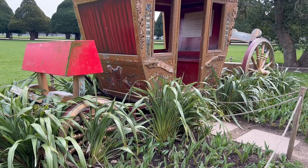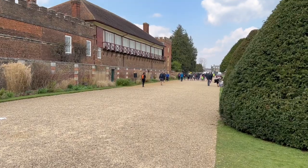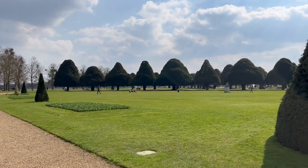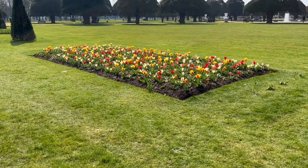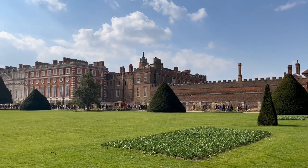William and Mary created the Great Fountain Garden to complement their new baroque palace. Their garden features 13 fountains and avenues of radiating yew trees. Queen Victoria opened this palace garden to the public in 1838 and it's been a popular place to visit ever since.